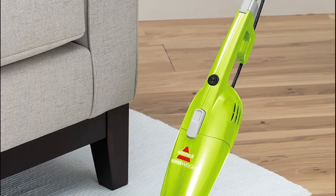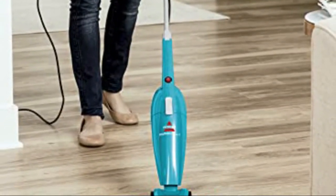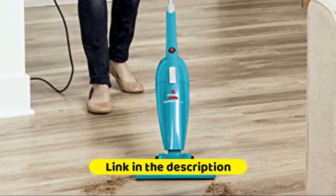Easily converts between floor, stair, and hand vacuuming. Because the Featherweight is ultra lightweight and compact, it is easy to use and easy to store.